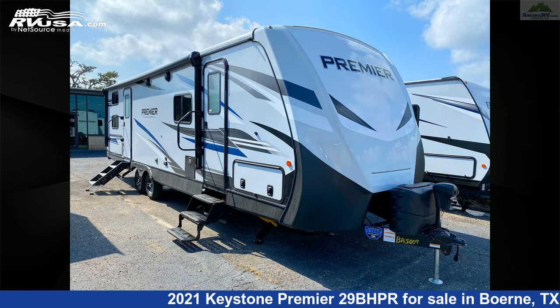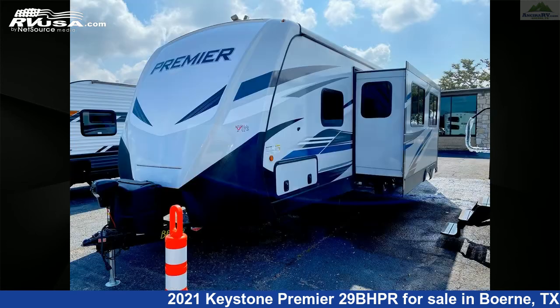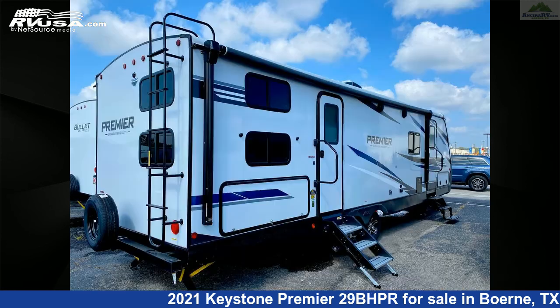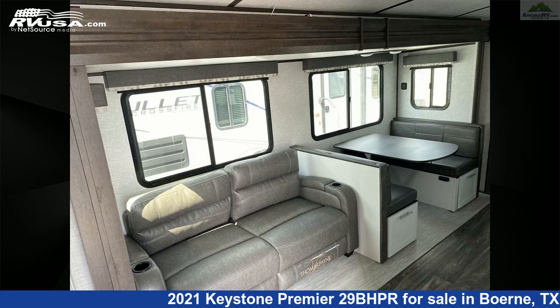This new Keystone is 33 feet 4 inches in length and features one slide-out, a flagstone interior, sleeps 10, TV antenna, water heater, oven, DVD player, smoke detector, external shower, leveling jacks, auxiliary battery, microwave, LP detector, and 43 gallons fresh water capacity.